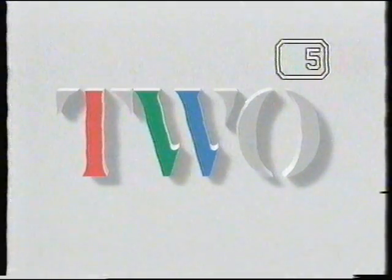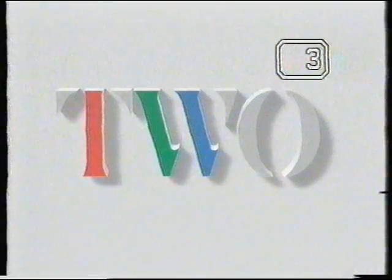Here on Two, we look back 80 years to the life and times of a young maid in Edwardian Scotland.